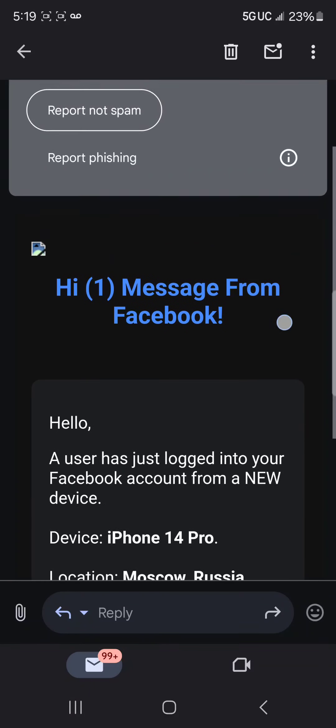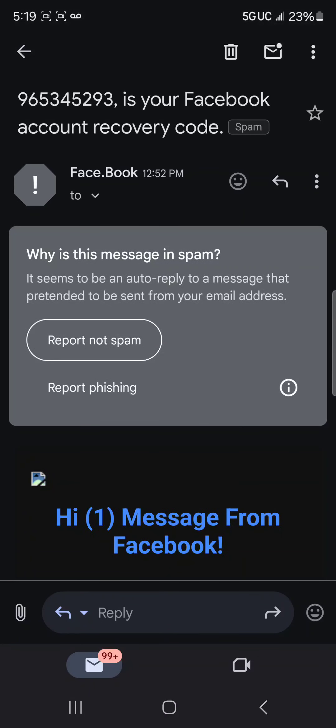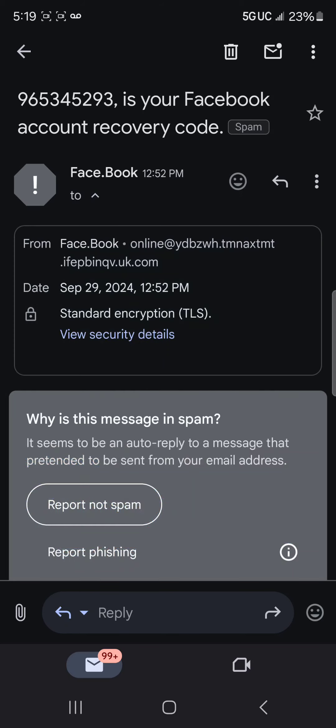What you're going to do is go up to the email section, press where it says Facebook, then press the 'To' dropdown arrow. Now it shows the 'From' field says something like 'Facebook-online at' whatever — and we already know this is a scam.